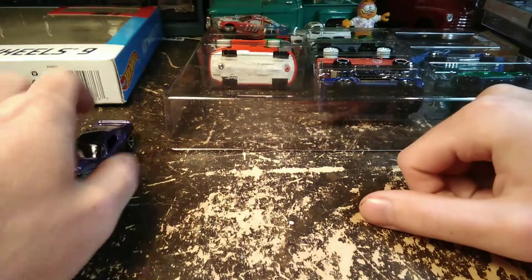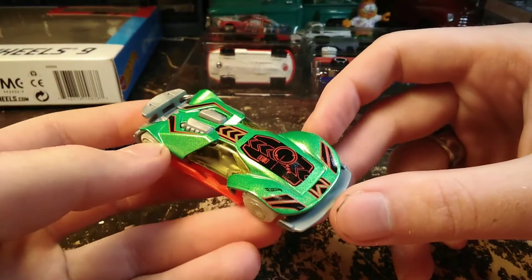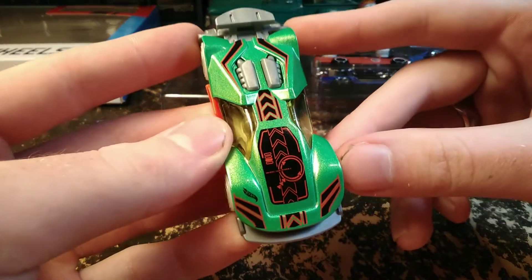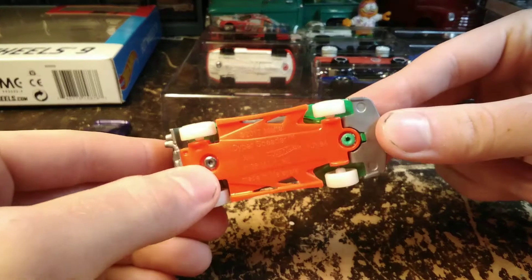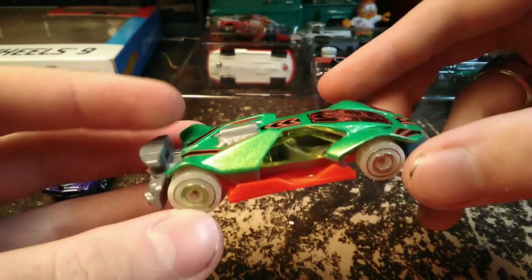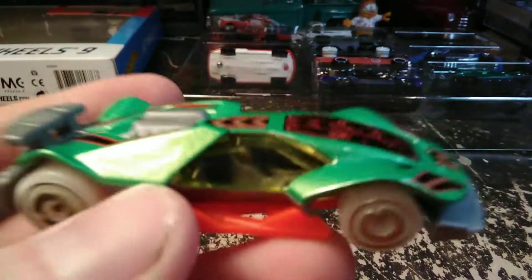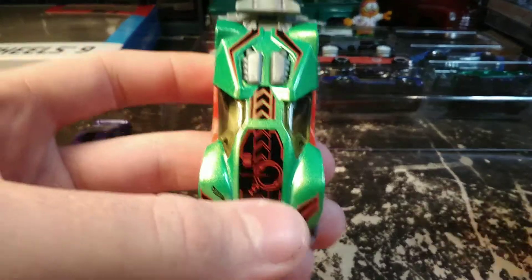There are two cars in here I don't like at all. From the side this one looks cool, but it's kind of strange. I'm not much for the fantasy cars — the old fantasy cars were cool, but I haven't cared for the new ones. This is called the Cyber Speeder. The wheels look like they might glow in the dark, though they may just be white plastic.